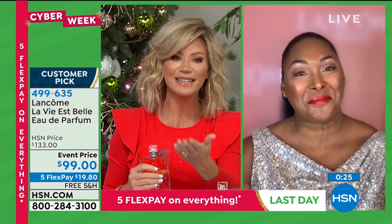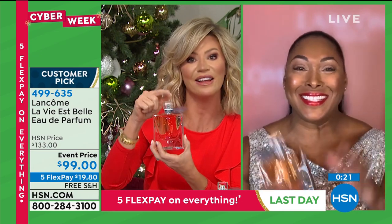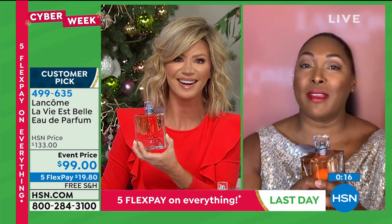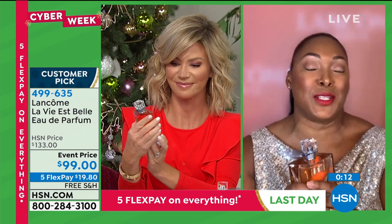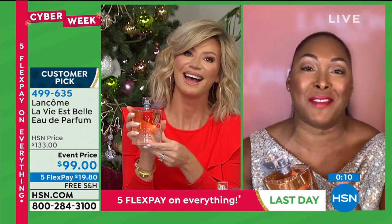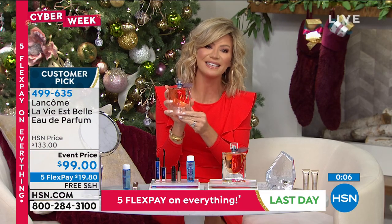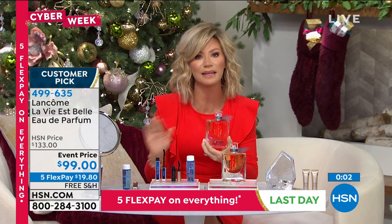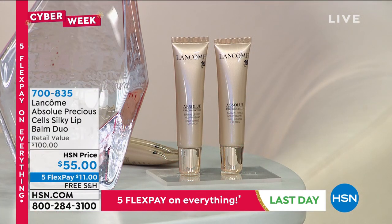Thank you so much, Jamie. Fantastic job. It's your final look at this huge customer pick of La Vie Belle — because life is beautiful. We still have one for you — it's extremely limited. This price is only good for tonight, so don't miss out on this amazing fragrance deal.